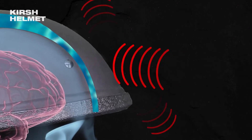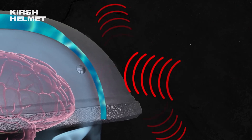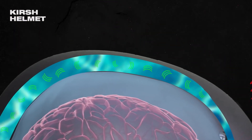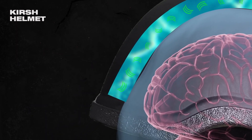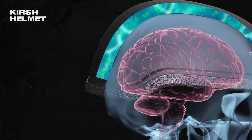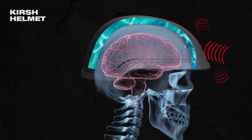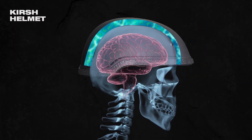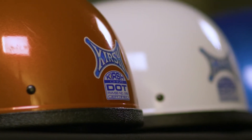Any energy that hasn't already been deflected passes through the hard shell to the soft fluid displacement liner. Unlike foam, this patented technology doesn't need to be compressed from both sides to do its job. Instead, the liquid diffuses energy omnidirectionally, moving energy away from the brain. Kirsch is the only helmet manufacturer that focuses research and development on preventing rotational injuries. Their approach is a game changer.